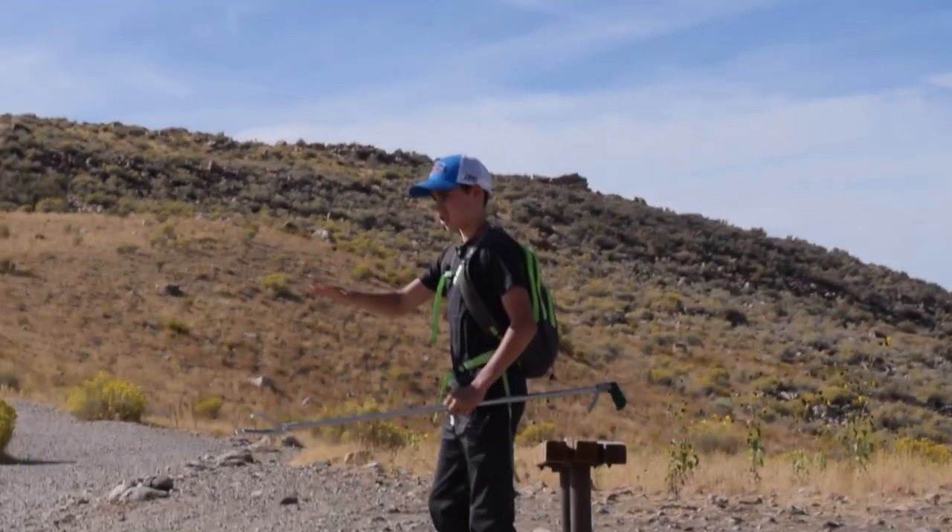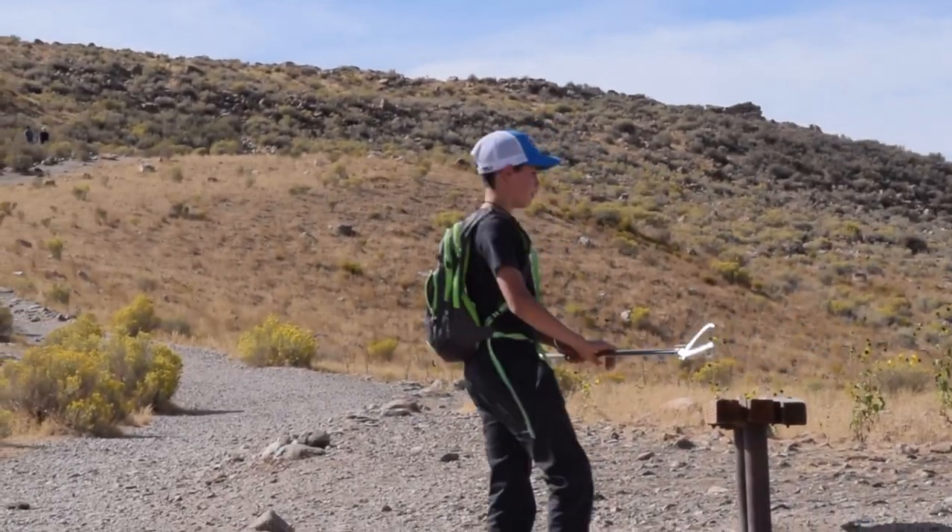I think our best approach is staying on the trail and just looking to see if we can find anything in the landscape. It's a side-blotched lizard!